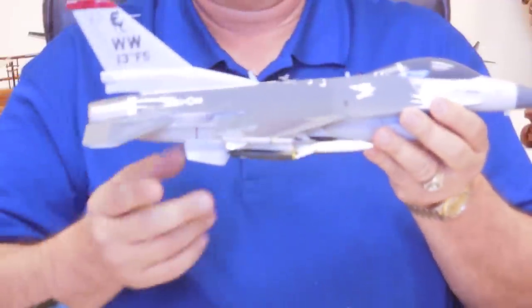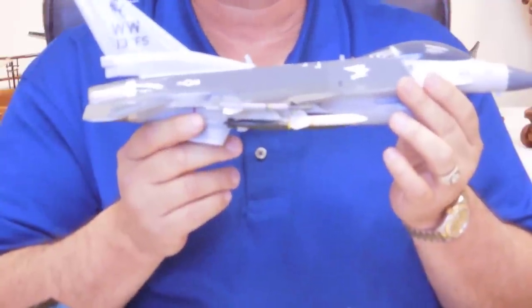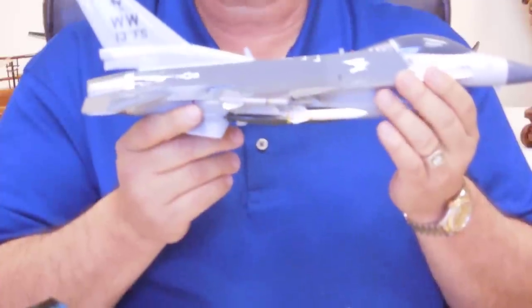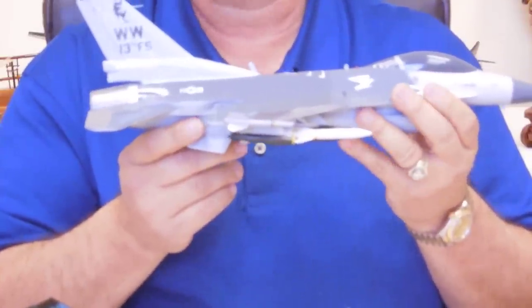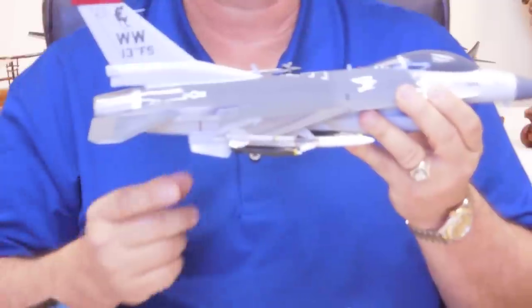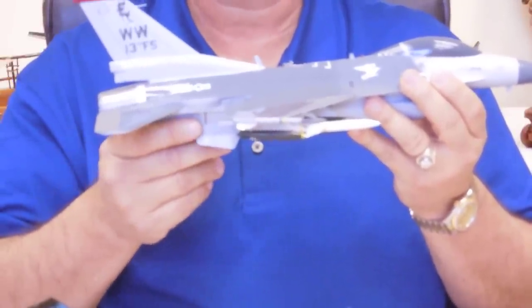All of our painted models are about this size. Most of them run anywhere from $130 up to around $180. These are not our custom ones. If you have one that you would like customized to put your logos or your tail numbers on them, we can do that, and those start around $199.